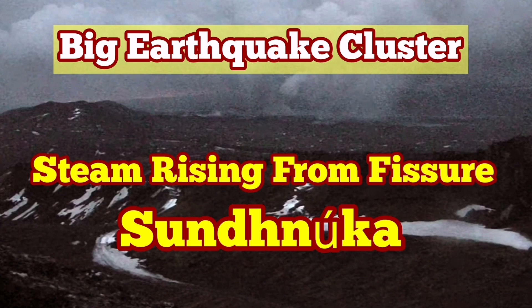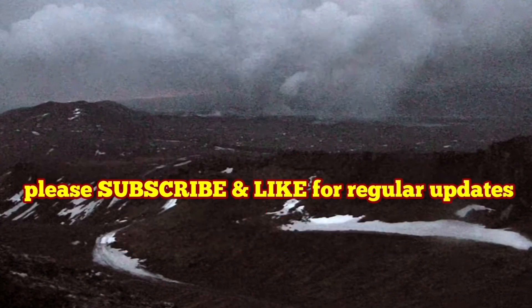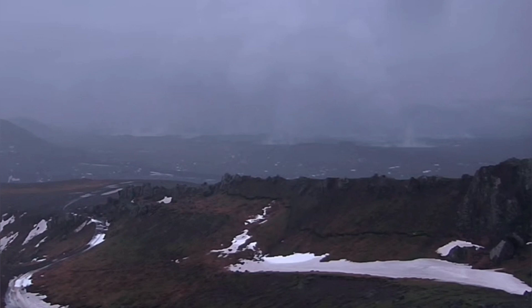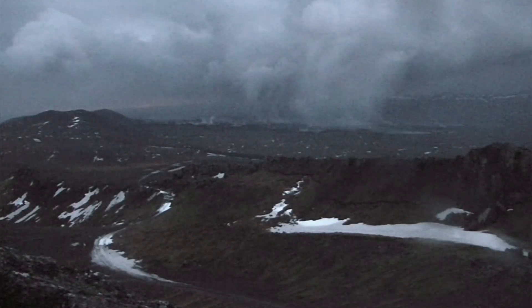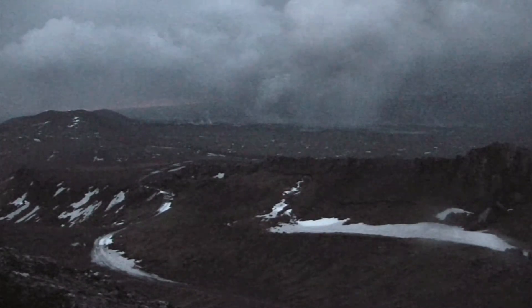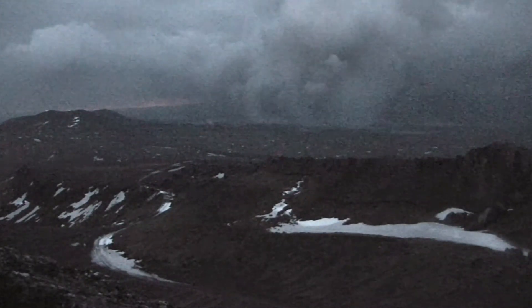All through today, you could see from the Torbjorn cameras in the MBL and the RUV cameras in Iceland on the live stream that steam is rising from the Sundunka craters. This is a day which is quite rainy and windy, but even now you can clearly see the steam rising from the craters.